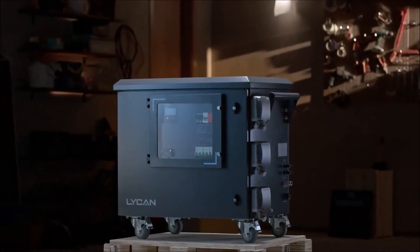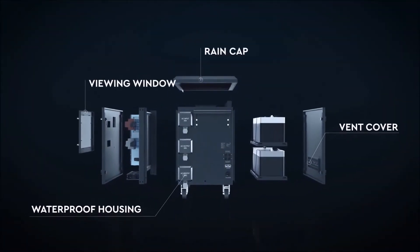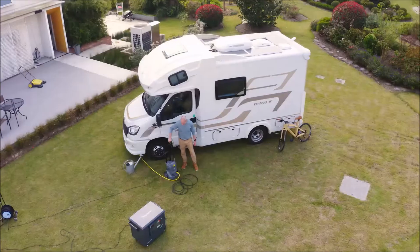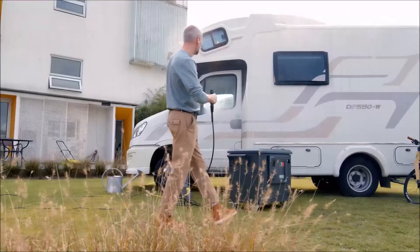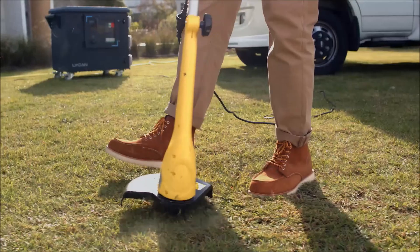We also took moisture interference into account when we designed the system. Lichen features a rain cap, rubber seals, and a rugged enclosure to protect against harsh outdoor environments.